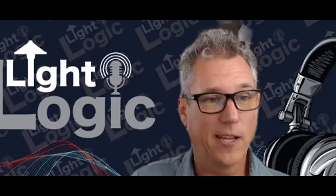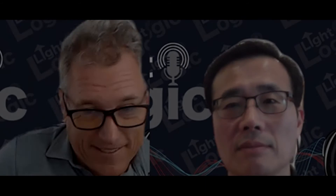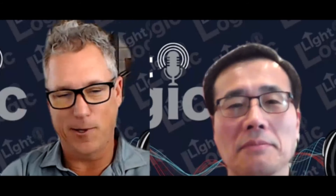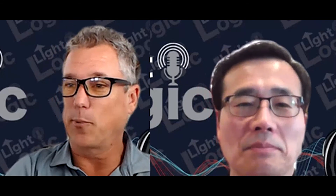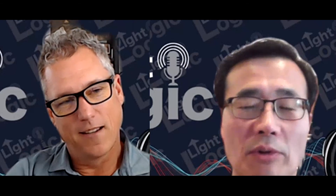Thanks for tuning in, and I hope you enjoy the podcast. Let's get into it, Hyuk. Thank you for joining the LightLogic podcast today. Let our listeners know kind of who you are and what your title is. My name is Hyuk Lee, and my title is Senior Principal Design Engineer.